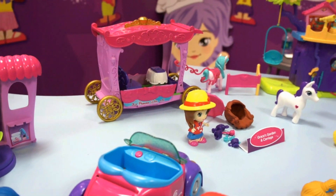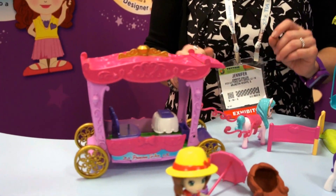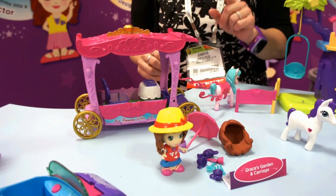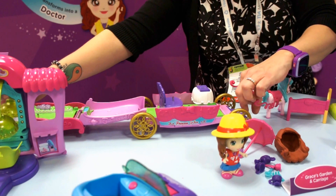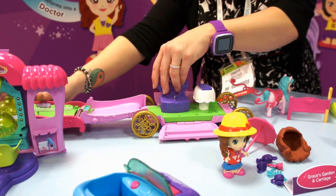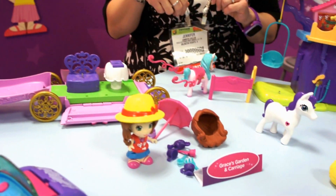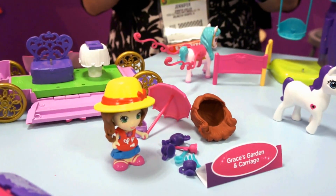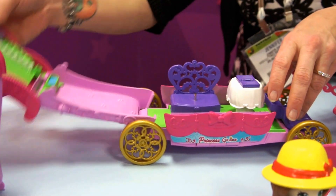Even though we have lots of great realistic dreams, we also know that every girl dreams of being a princess. So we have Princess Grace. But by day she loves to work in her garden — she has her fabulous backyard garden complete with a little apron and gardening tools.